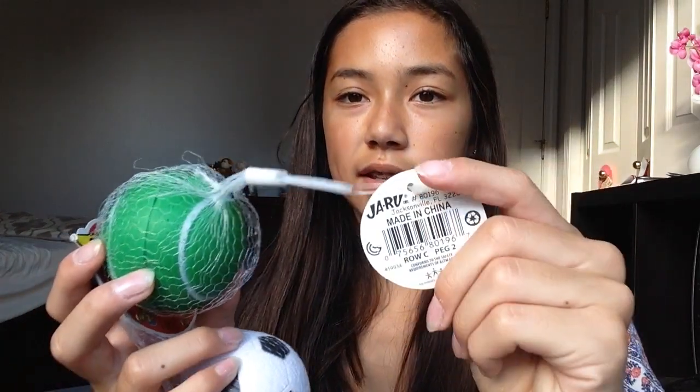Next question is squishies that you have duplicates of. I don't really have like the same squishy as much, but I do have these crush balls, so basically like the same brand. I know duplicates is like the same exact, but I don't really have two of the same thing.